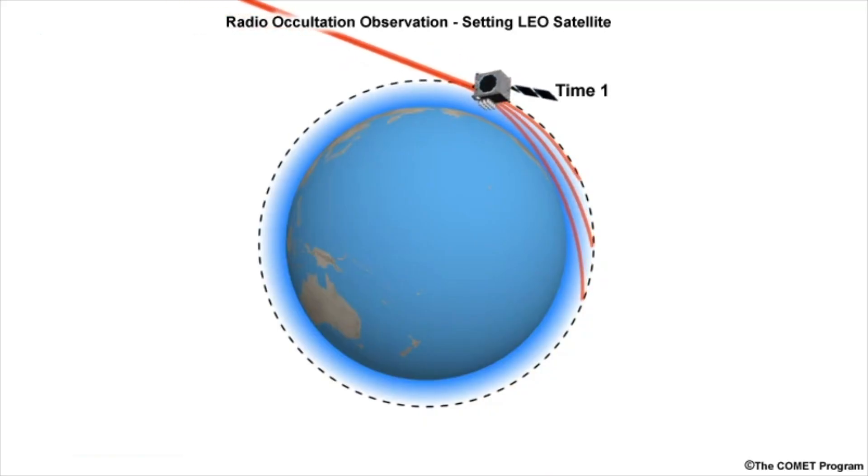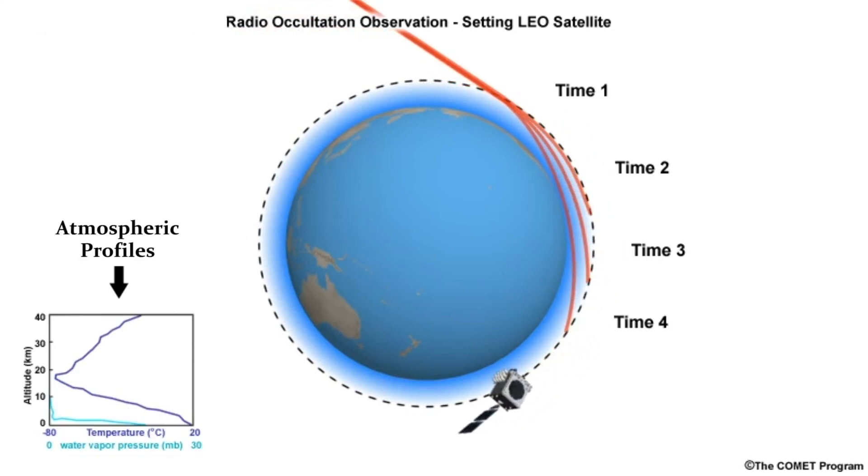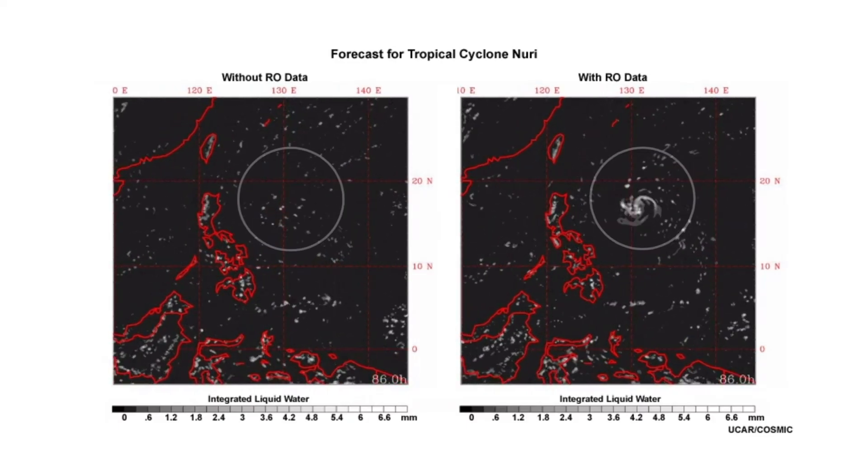Scientists can use these data to study the water cycle in the atmosphere. They can use these data to study atmospheric processes, convection processes, and planetary boundary layer processes — all of these because radio occultation provides very high vertical resolution measurements, and these are what you need to study these atmospheric processes.